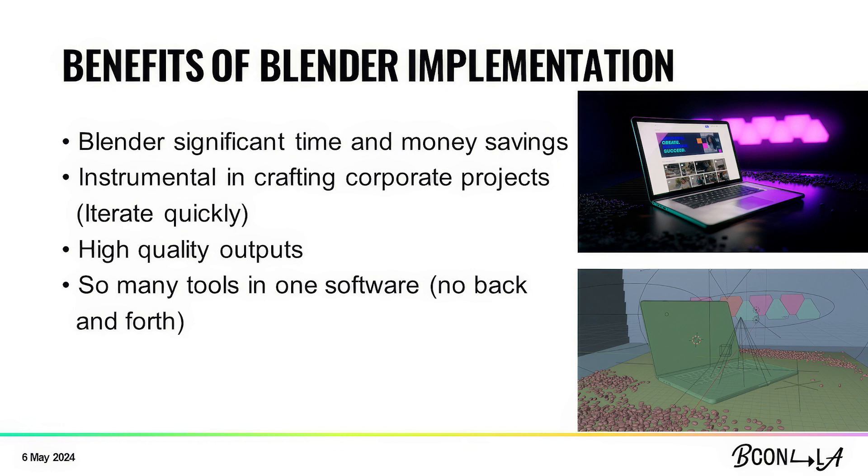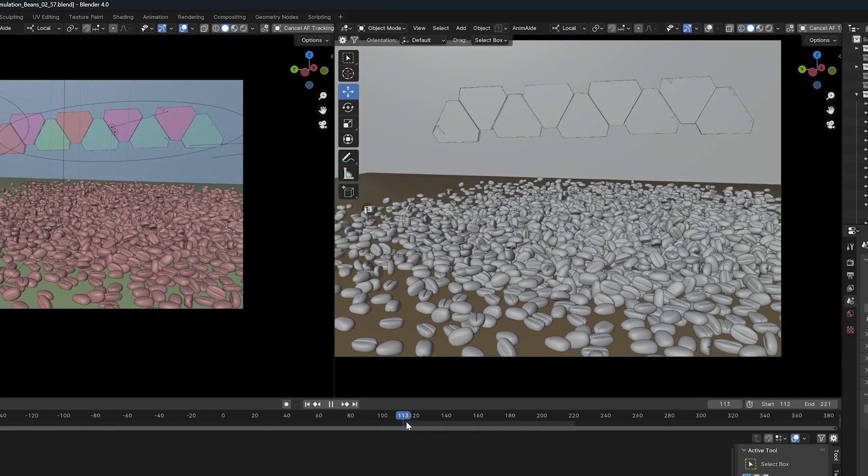Blender has extremely high-quality outputs. Just because you're using Cycles or Eevee doesn't mean you're skimping on quality whatsoever. Just because it's free — I think people assume that means it's bad, and that is 100% not the case. There are so many tools in this one software. There's absolutely no back and forth: I don't have to go to ZBrush — I go into sculpt mode. I don't have to have V-Ray installed to render — I go right into Cycles. Everything is right there where you need it, and it saves you so much time.